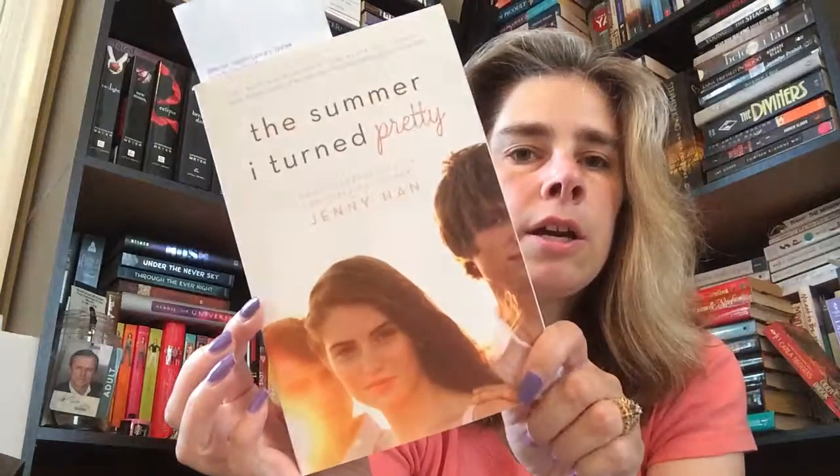After the kids and I watched the movie, I put them to bed and I started The Summer I Turned Pretty by Jenny Han. I only read 20 pages and then I went to sleep. So that was my update for Day 1.